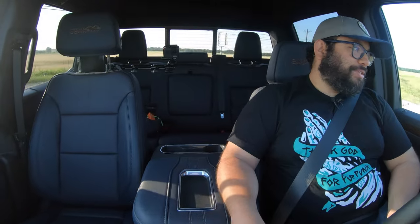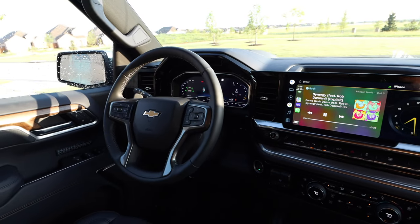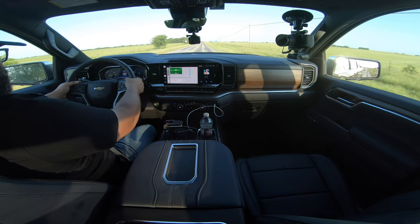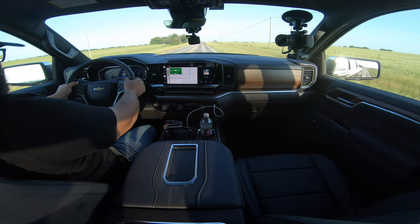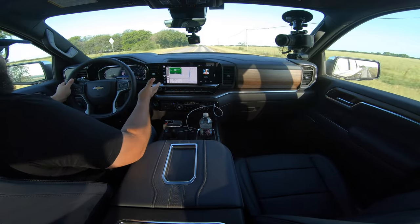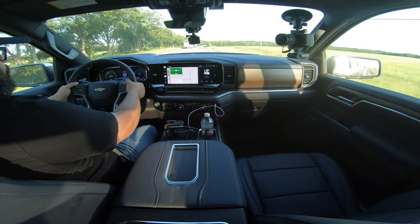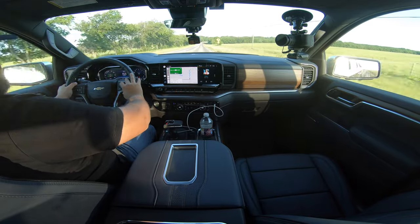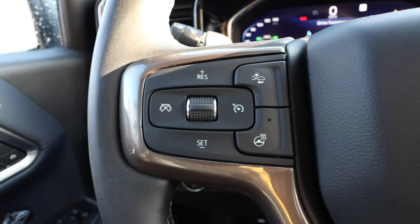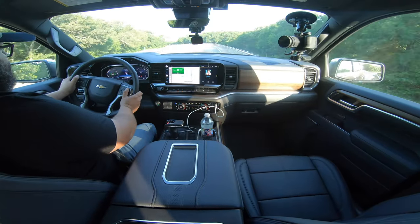The steering wheel is nice and big with a premium feel to it, very similar to any GM SUV or pickup truck steering wheel, but this seems to have a little bit more premium leather. We have buttons in the back for volume and next track. My one annoyance is still that the top button is not actually a button — you need to use the scroll wheels — but the left and right buttons are actual buttons. Still not there 100%, but we're getting there.